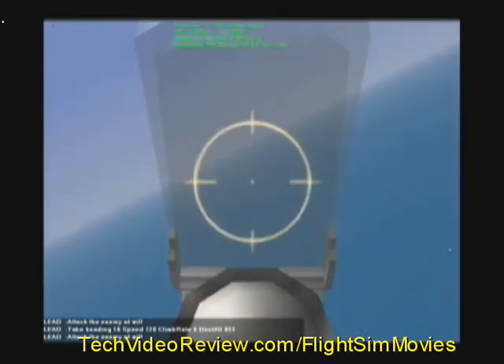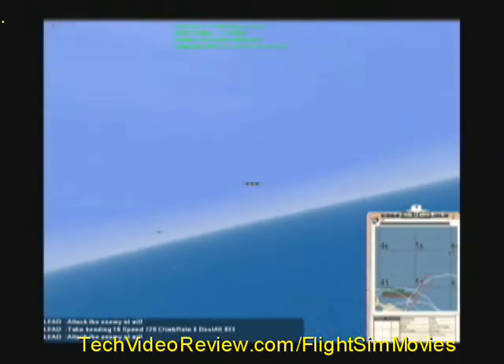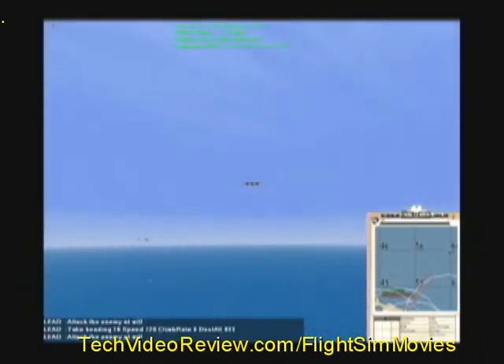Are we clear, Luftwaffe? Are we clear, Luftwaffe? Looks clear to me, Captain. Ready? Roger that, we are clear, we are clear. Okay then, let's go get it, boys!